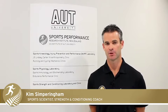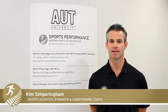Hi, I'm Kim Simpringham at the Sports Performance Research Institute New Zealand at AUT University.